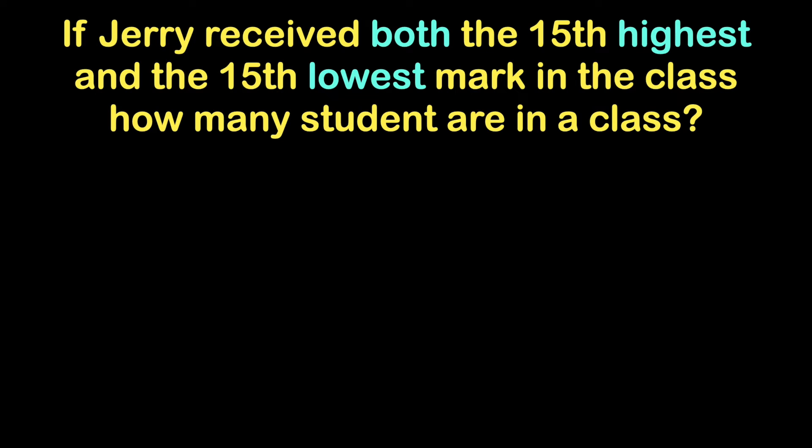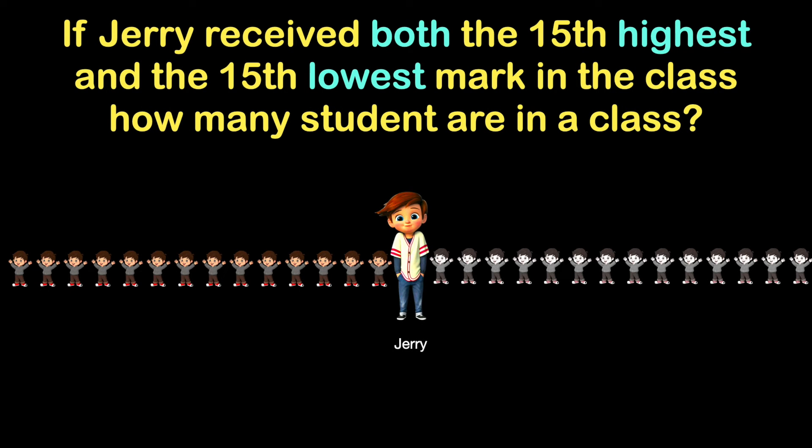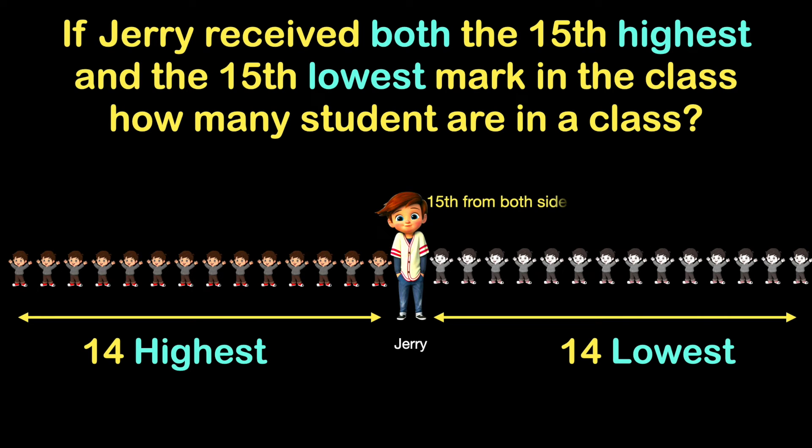Many give the answer as 30, but the correct answer to this puzzle is 29. The answer is 29 because if he is the 15th highest, there are at least 15 students, but he is also 15th lowest, so there are 14 students with the lowest ranks. There are 14 students on one side and 14 students on the other side, so 14 plus 14 equals 28, and plus 1 for Jerry, which adds to 29.